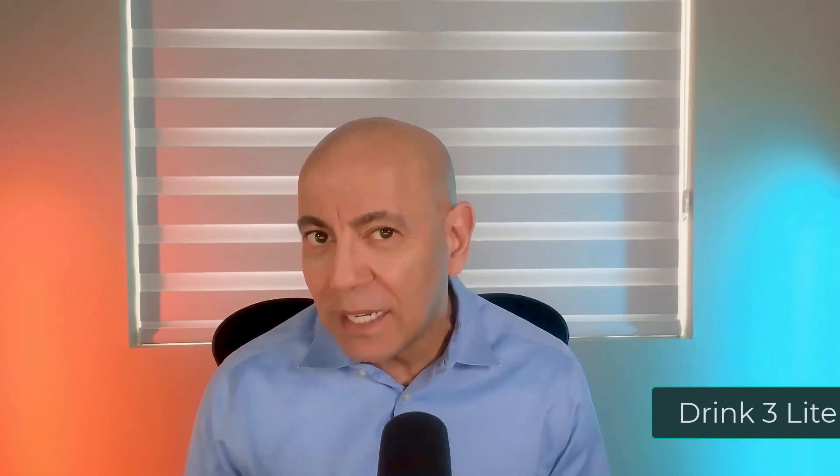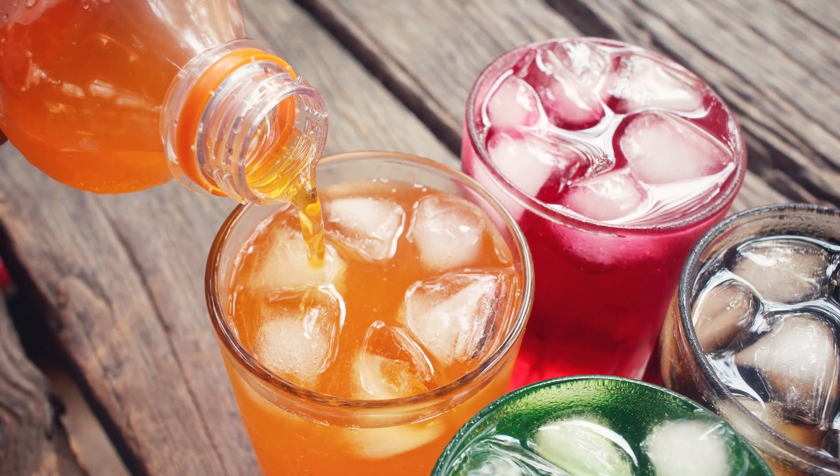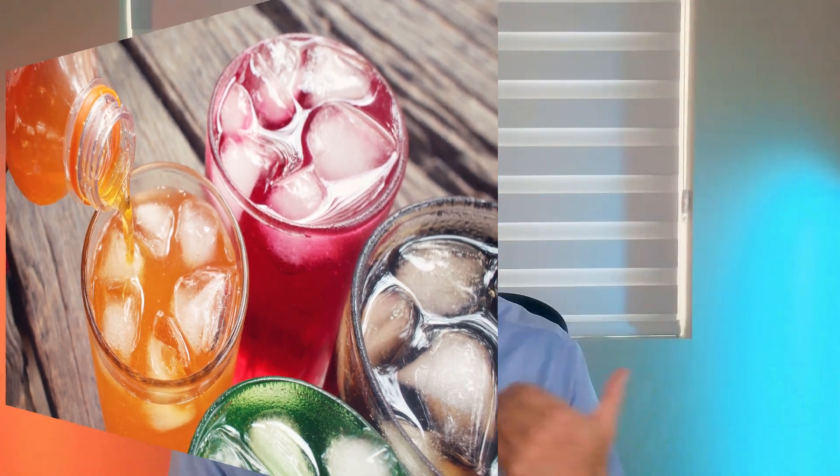Number two: stay hydrated. When it comes to hydration, water is the best. By drinking a lot of water, you're constantly having that flow so debris can't stick together. But not all liquids are the same. Sugar-sweetened beverages will actually increase kidney stone risk and not decrease it.